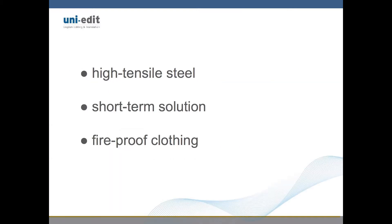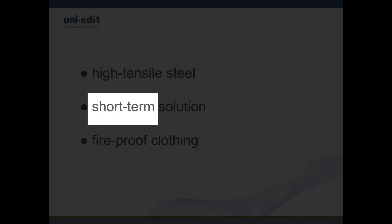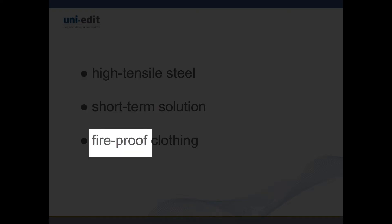A few additional examples of correctly used compound adjectives for academic writing include high-tensile steel, short-term solution, and fireproof clothing.